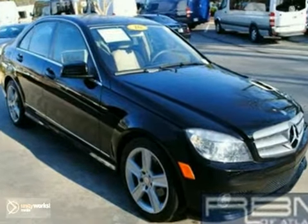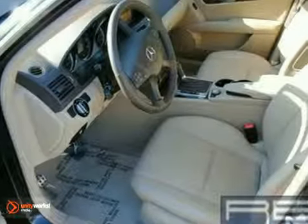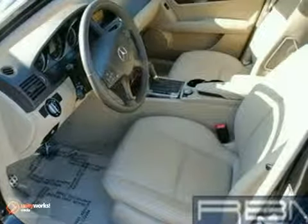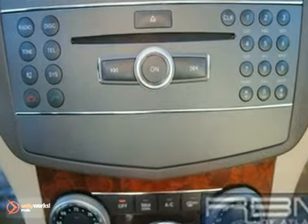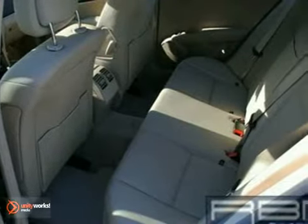Its many features include an almond interior, an iPod integration kit, a sunroof, Bluetooth, a CD player, power seats, and Mercedes-Benz factory warranty up to 50,000 miles.